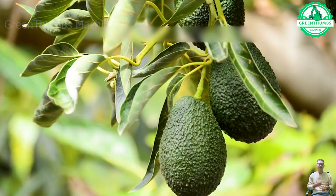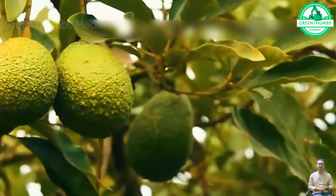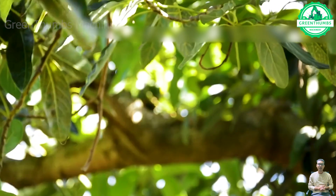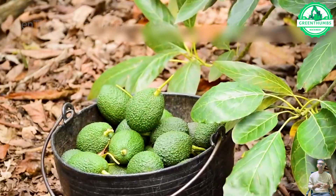With over 500 different varieties of avocados, some are suitable for warm winter temperate regions, while others thrive exclusively in semi-tropical and tropical areas.